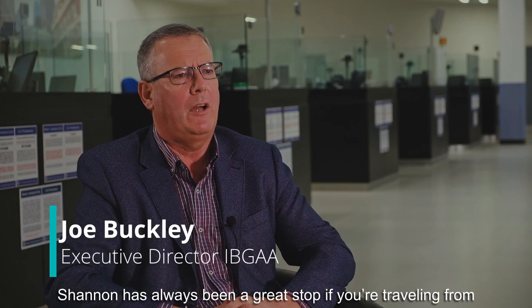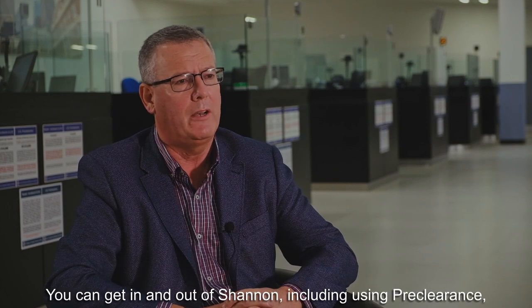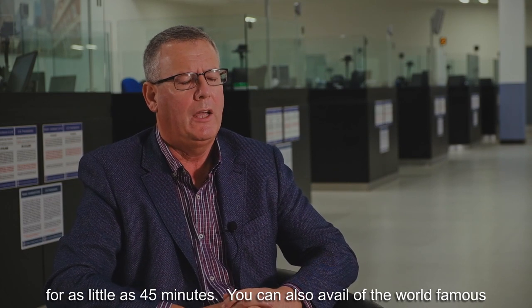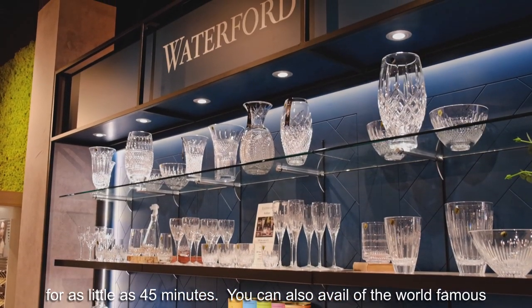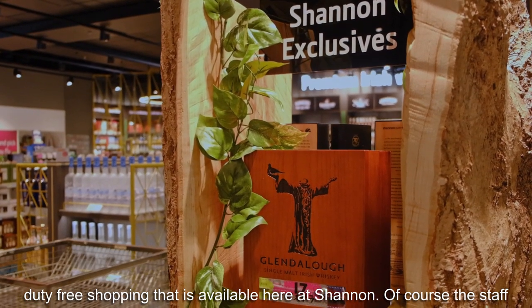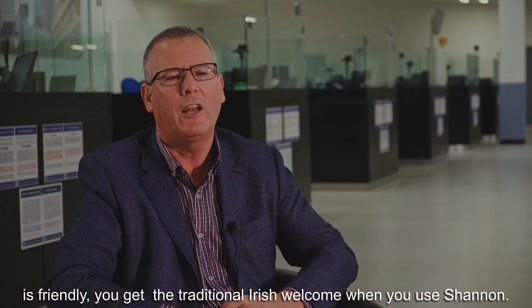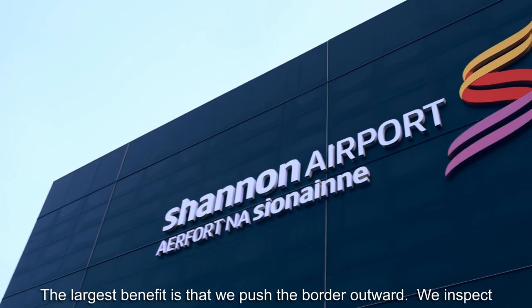Shannon has always been a great stop if you're traveling from the Middle East or Europe to the US. If you need a fuel stop, you can get in and out of Shannon, including using pre-clearance, probably for as little as 45 minutes. You can also avail of the world-famous duty-free shopping available here at Shannon, and of course staff are friendly — you get the traditional Irish welcome when you use Shannon.